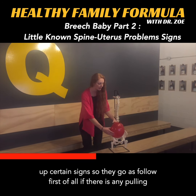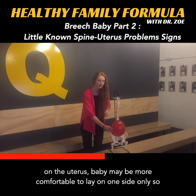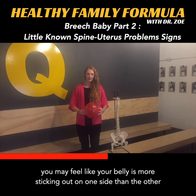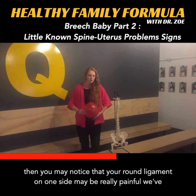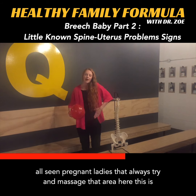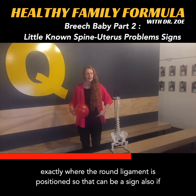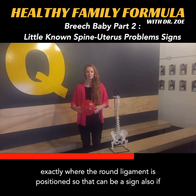First of all, if there is any pulling on the uterus, baby may be more comfortable to lay on one side only, so you may feel like your belly is more sticking out on one side than the other. Then you may notice that your round ligament on one side may be really painful. We've all seen pregnant ladies that always try and massage that area — this is exactly where the round ligament is positioned — so that can be a sign.